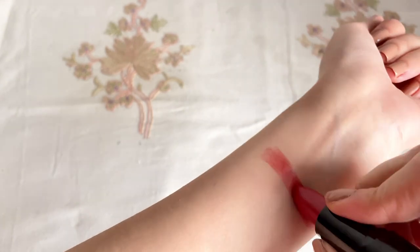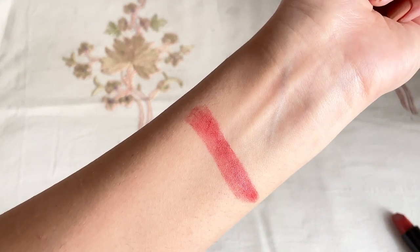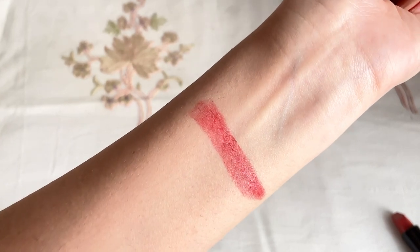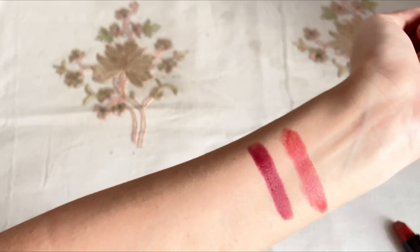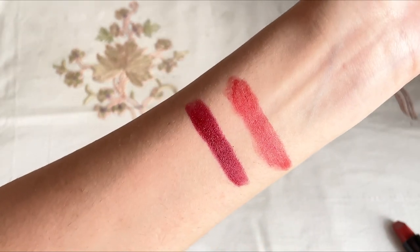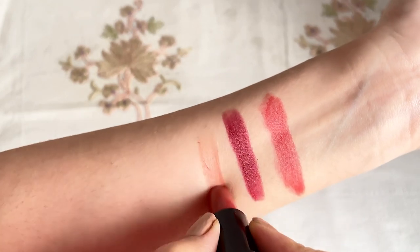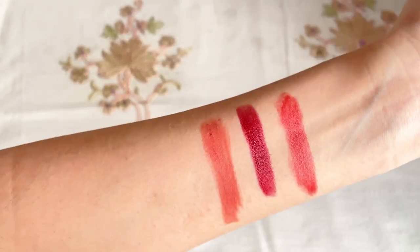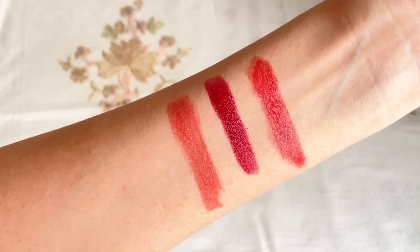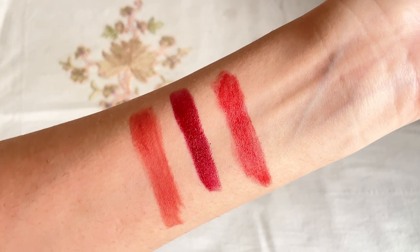Now let's swatch these lipsticks and see the texture, formula, color payoff, and how pigmented they are. The first shade is Love Nude 09, which has a hint of red and brown mixed. Next is Burgundy number 17, a deep color that suits deeper skin tones and is great for a date night. The next shade is Buff Nude 05, a pretty coral color good for fair to medium skin tones and great for college or office wear.